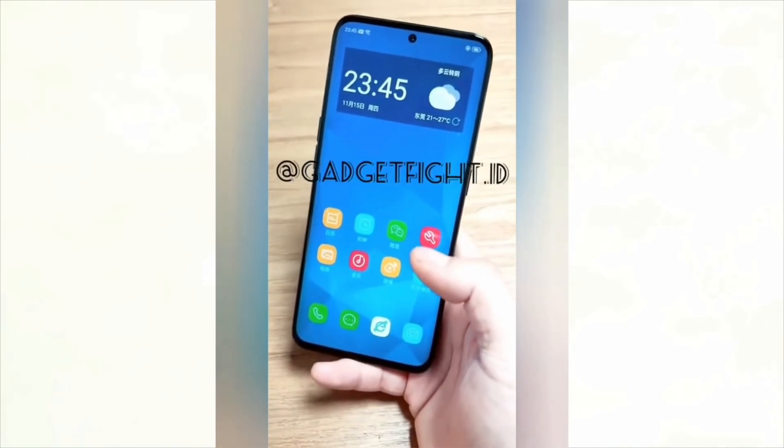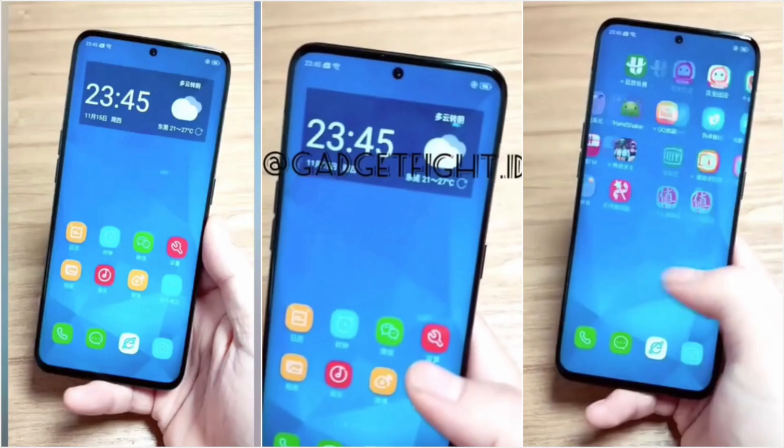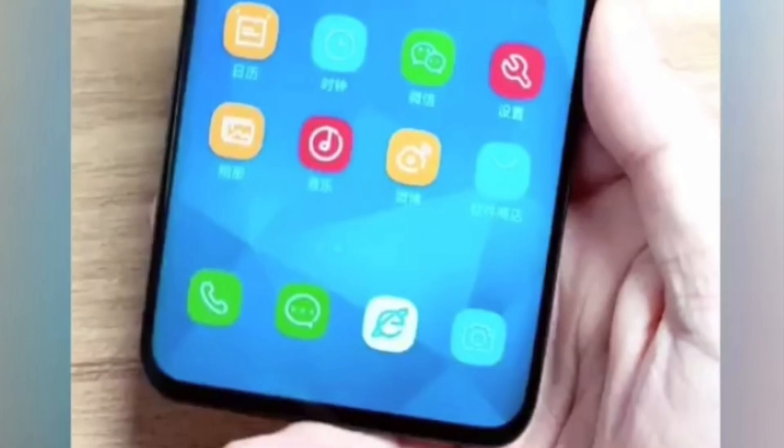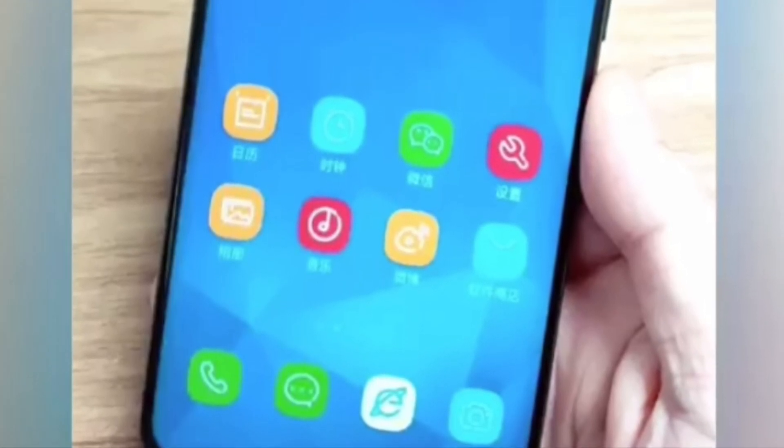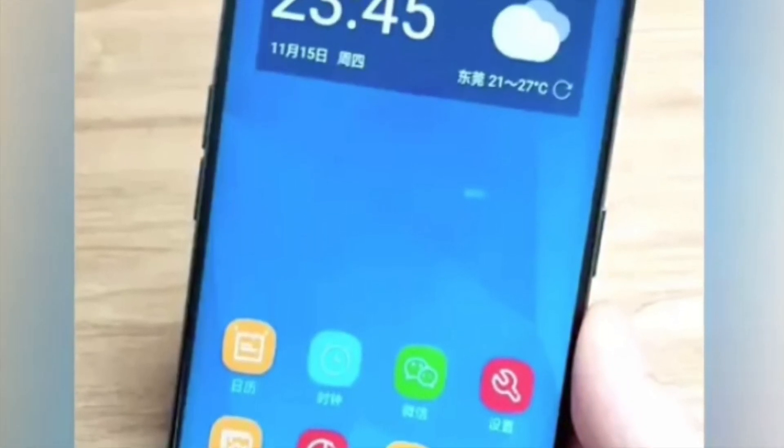I've taken some of those videos — you can see them on the screen — but I don't confirm whether this is a real or fake video. I only found one mistake: there is no Bixby button on this phone, as you can see on the screen, so I'm not sure if it's real or fake.